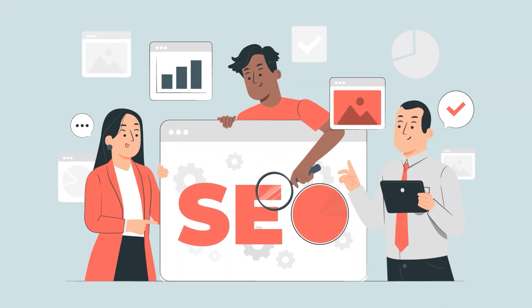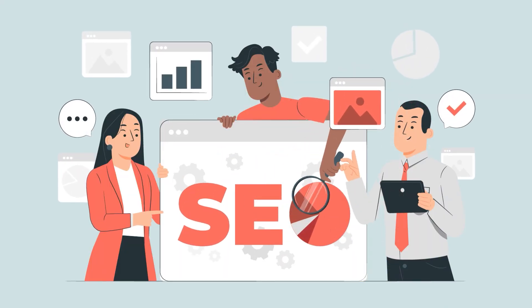In my next video, I'm going to do an introduction to SEO for cleaning businesses, which will really help increase your knowledge of what a highly effective SEO strategy looks like. I'll see you on the next one.